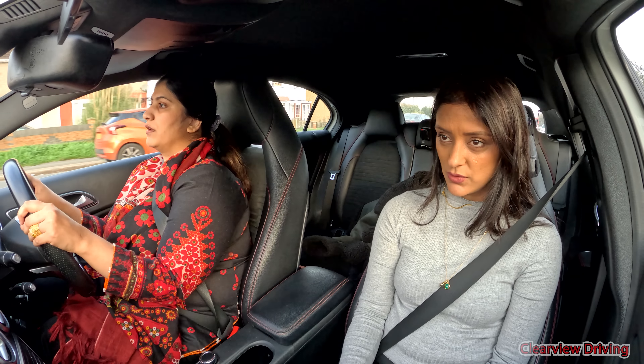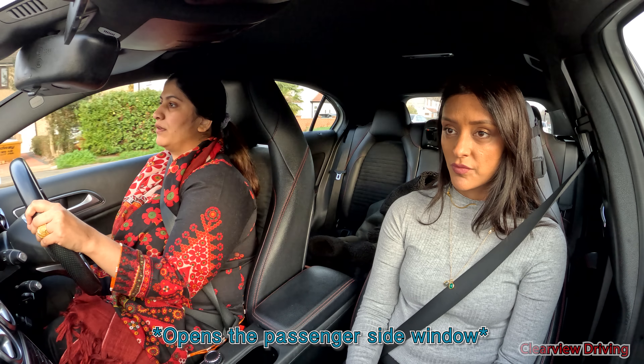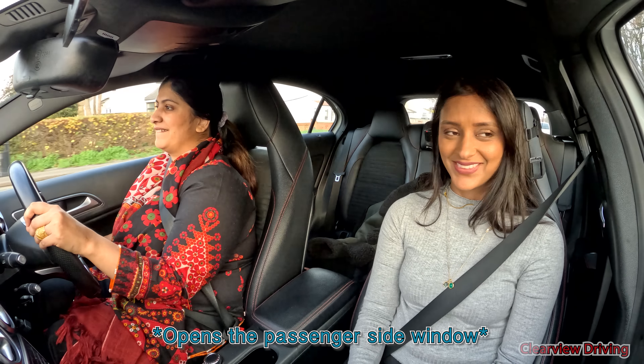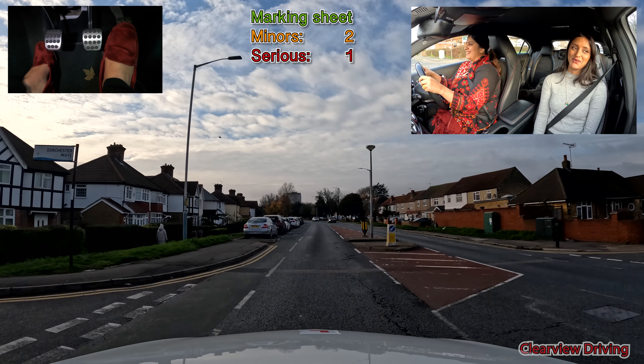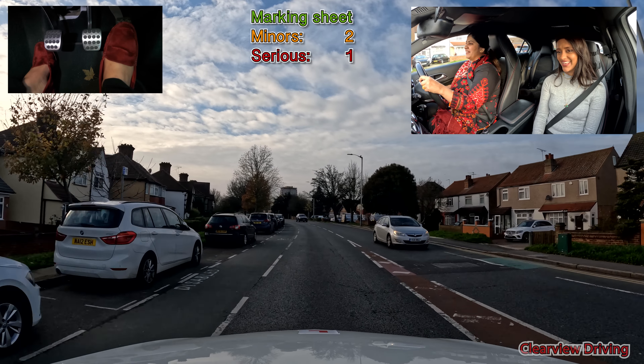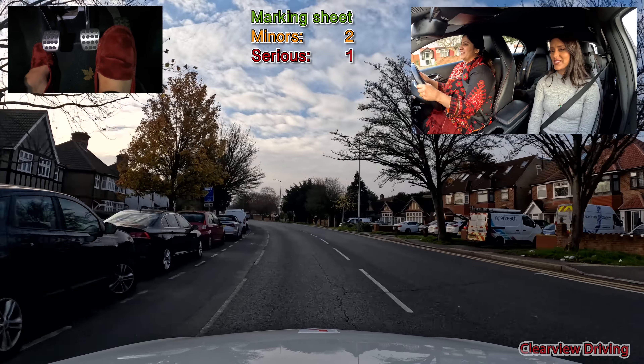Saima, could you demonstrate how you would open the window? Thank you. So you open my window? No, no, it's okay. You can open any window — it doesn't matter.